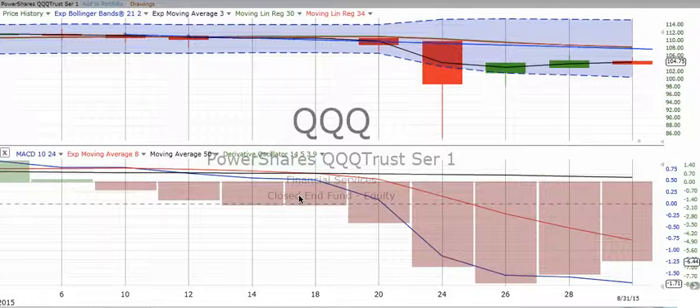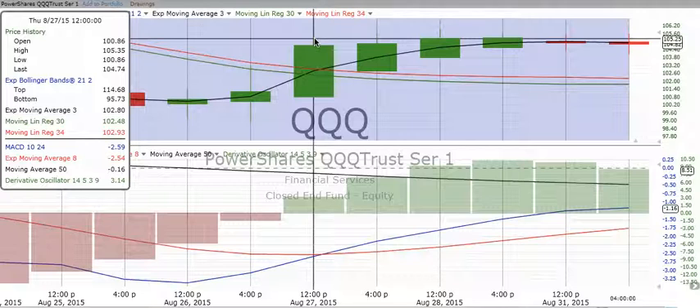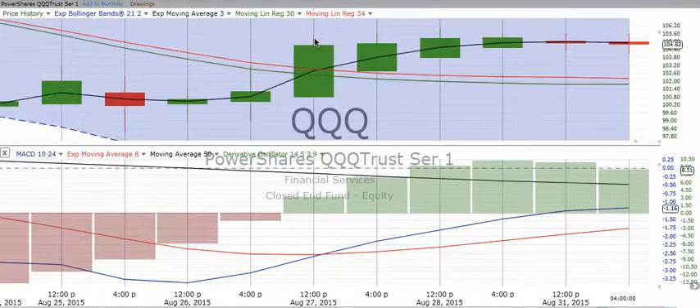We are still in a confirmed down move on the two-day chart. The Qs have been banging their head somewhere around 105 since pretty much the 27th. The derivative oscillator is losing speed. If we see the blue crossover the red going down, then you may consider getting into a virtual trade on something like QID, which is a double inverse of the Qs.